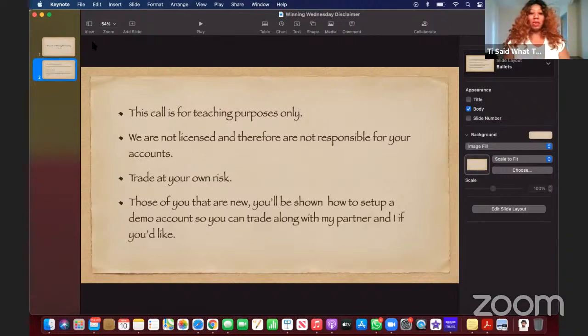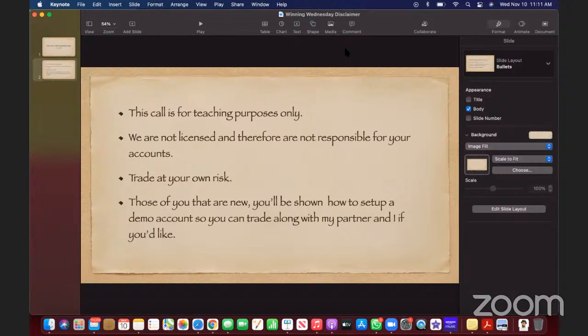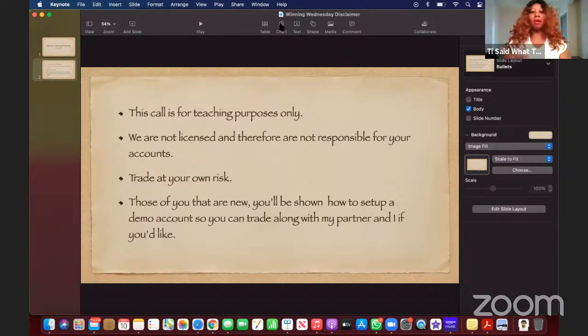This call is for teaching purposes only. Aletheia and I are not licensed traders, and therefore we are not responsible for your accounts. We are all learning the same skill. We've learned it to a degree where we feel comfortable doing what we're doing, but again, you are responsible for your own account. We caution you to trade at your own risk. Aletheia is going to suggest trading probably 1%, maybe no more than 2% of your account. It's up to you — if you want to trade 100% of your account on one trade, go for it, but we wouldn't recommend it.